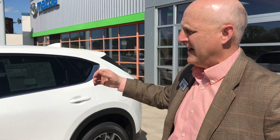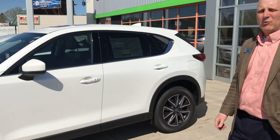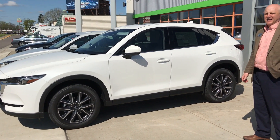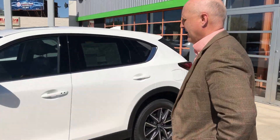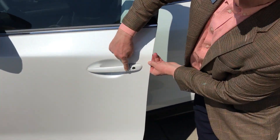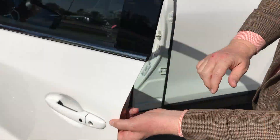Randy Dahman from Ike Mazda here in St. Cloud, and today I'd like to walk around a 2017 brand new CX-5 for you. This is the GT package, as you can see in white. A couple of nice things about this particular car is the easy entry — it has a smart entry system, as you can see there.